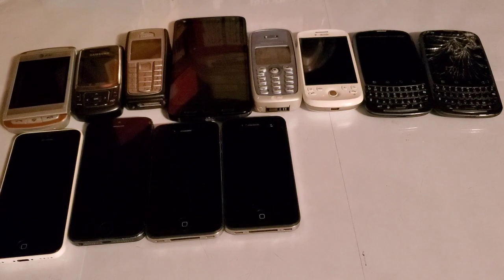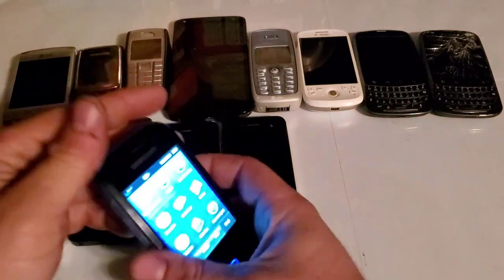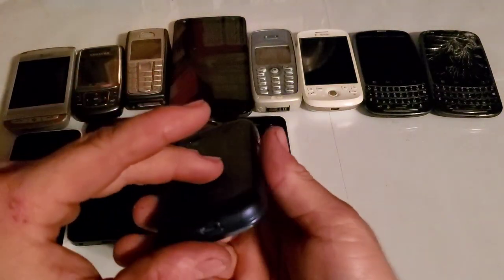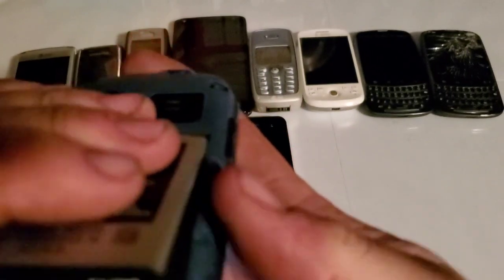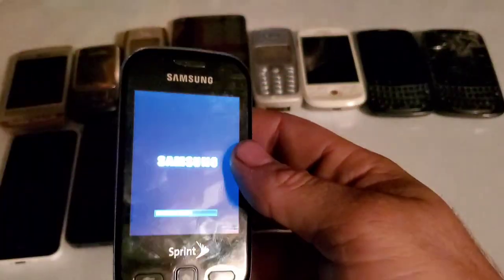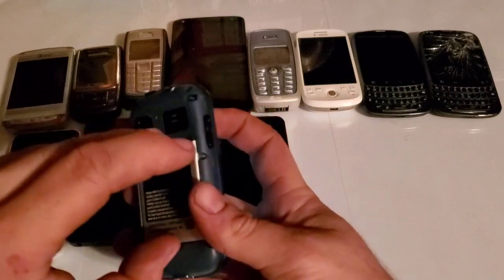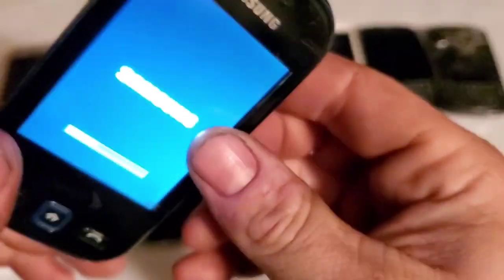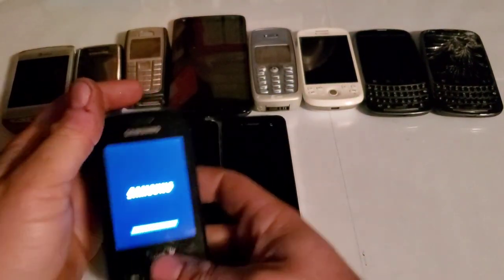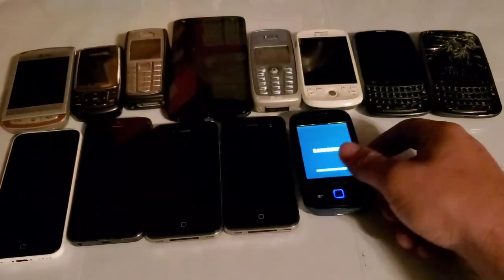Here is a Samsung — I think it's the M380. It has this problem where it just turns itself on no matter what. You can hear something like a resistor clicking when I put the battery in. It stays on basically all the time, drains the battery completely dead, and then won't power back on.